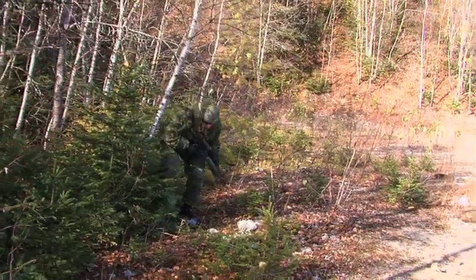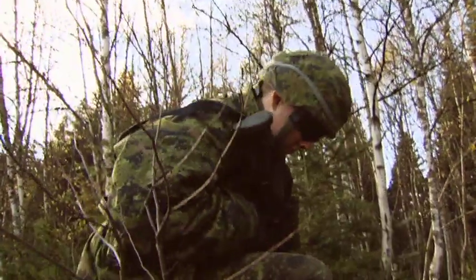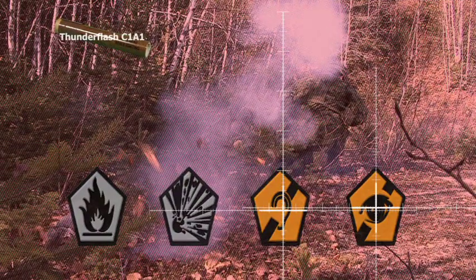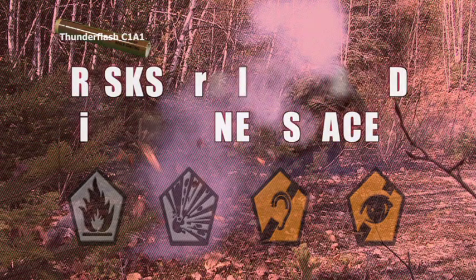If one lands near you, take quick action: turn away, protect your ears, and move away. Do not touch or attempt to move the thunder flash. The thunder flash poses a risk to your hearing and to your vision. In a confined space, these risks are increased.